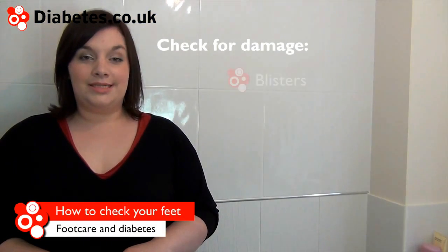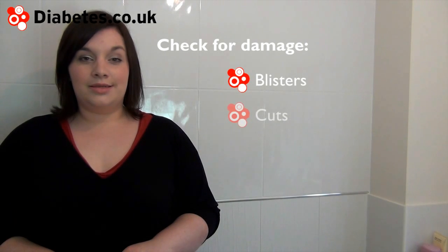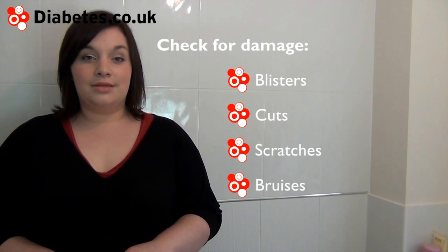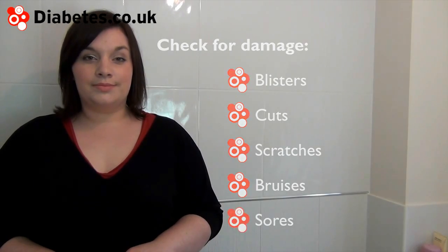Check your feet for any sign of damage including blisters, cuts, scratches, bruises, and sores. If you have any signs of foot damage, Diabetes UK recommends seeking advice from your healthcare team immediately. If left untreated or treated in the wrong way, foot damage could lead to a more serious problem.